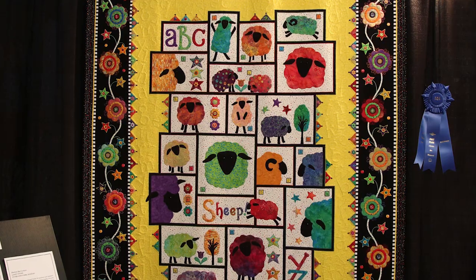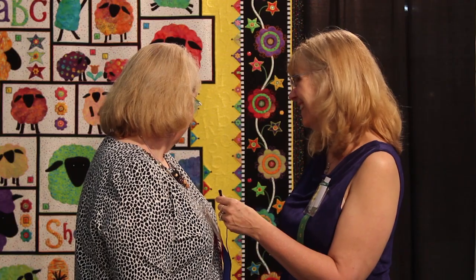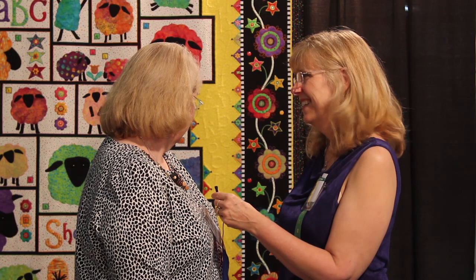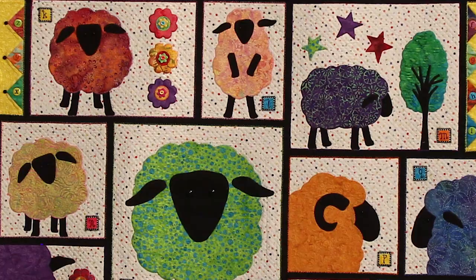Janet, I love your quilt — this is so much fun. Could you tell me about it? This is called Mutton But Letters and I am a sheep collector because I used to spin, so I actually have a lot of sheep — everything but real ones. I bought a stack of these brightly colored batiks in Houston and I had them sitting at work. I passed by them one day and I thought those would make really good sheep. Well, it's the first thought I had — of course, because of your collection!